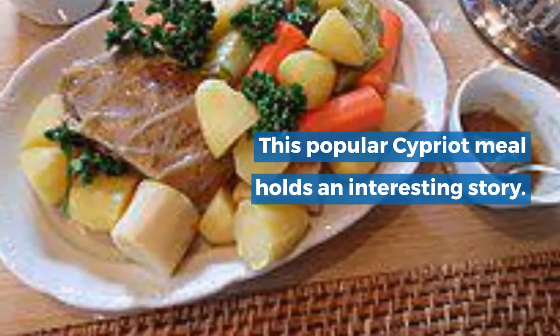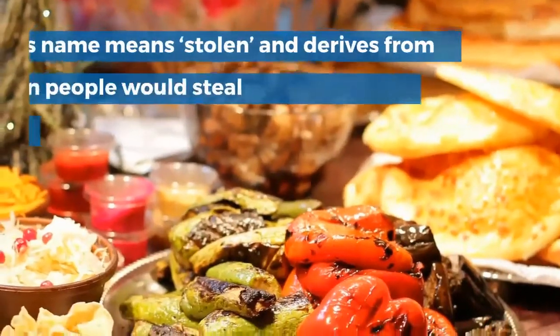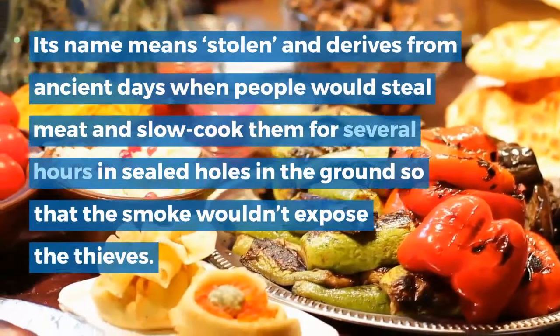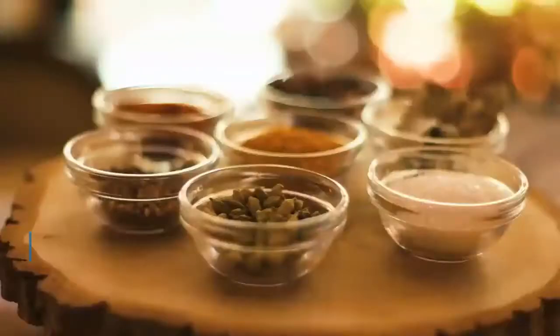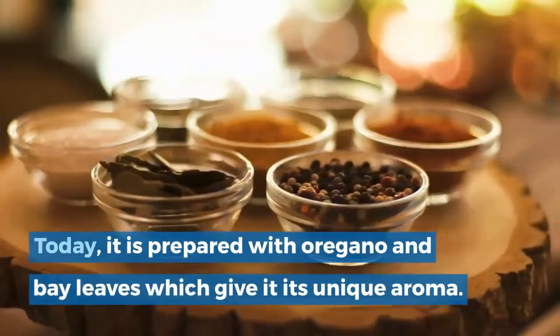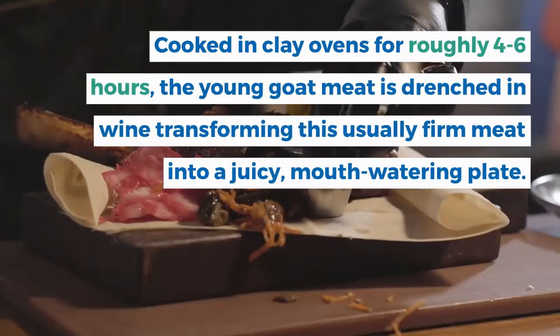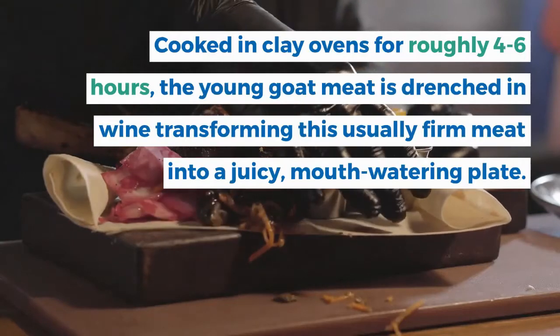8. Kleftiko. This popular Cypriot meal holds an interesting story. Its name means 'stolen' and derives from ancient days when people would steal meat and slow cook it for several hours in sealed holes in the ground so that the smoke wouldn't expose the thieves. Today, it is prepared with oregano and bay leaves which give it its unique aroma. Cooked in clay ovens for roughly 4-6 hours, the young goat meat is drenched in wine, transforming this usually firm meat into a juicy, mouth-watering plate.